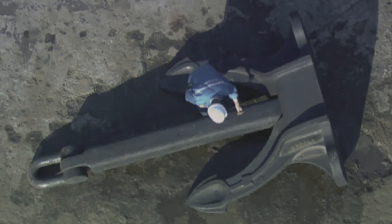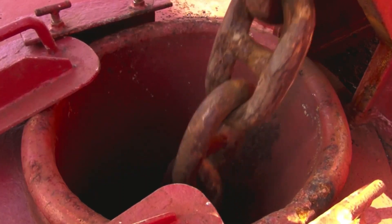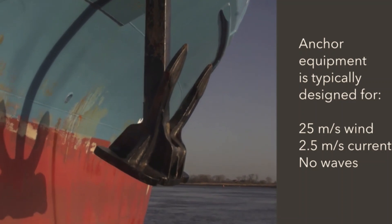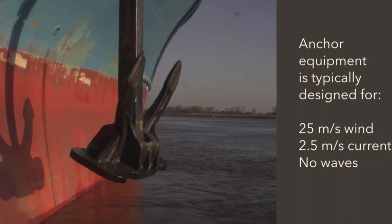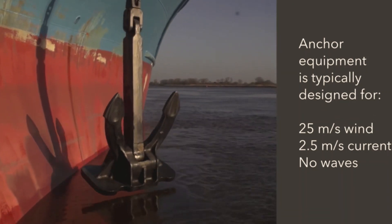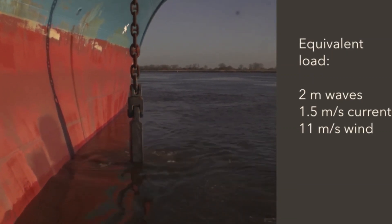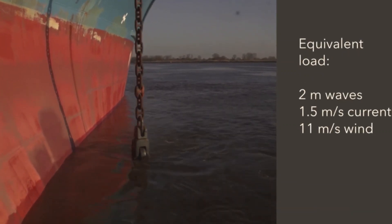The anchor equipment is typically designed in accordance with minimum cost requirements for a combination of 25 meters per second wind and a 2.5 meters per second current, but no waves. An equivalent load may be defined for waves with a significant height of 2 meters combined with 1.5 meters per second current and 11 meters per second wind.